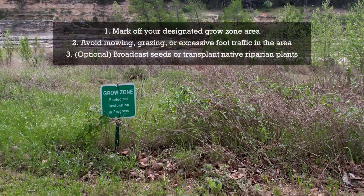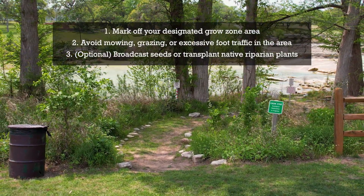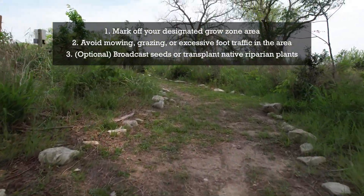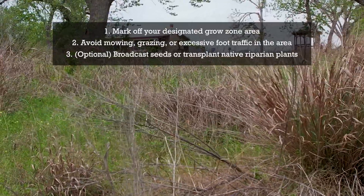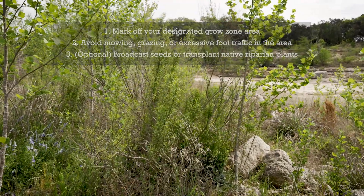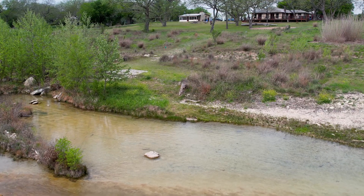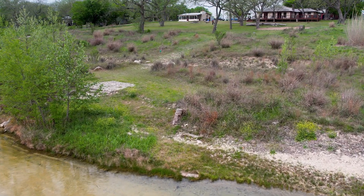To start, mark off your designated grow zone area. This can be with flags, posts, or materials from your property like rocks and fallen logs. These will serve as a reminder to not mow or travel through the area in order to allow native plants to establish. If you're grazing livestock, you'll want to fence them out. You can also help jumpstart the restoration process by broadcasting native seeds or transplanting riparian species into your grow zone. Once a stressor like mowing or grazing has stopped, plant growth can happen pretty quickly. Creating a grow zone does not mean losing recreational access to your river. Landowners can keep their favorite spots open for fishing, swimming, and other recreational purposes while enhancing the natural beauty and function of their landscape.